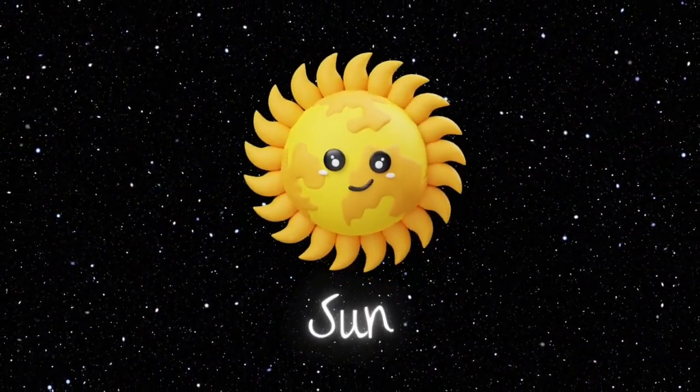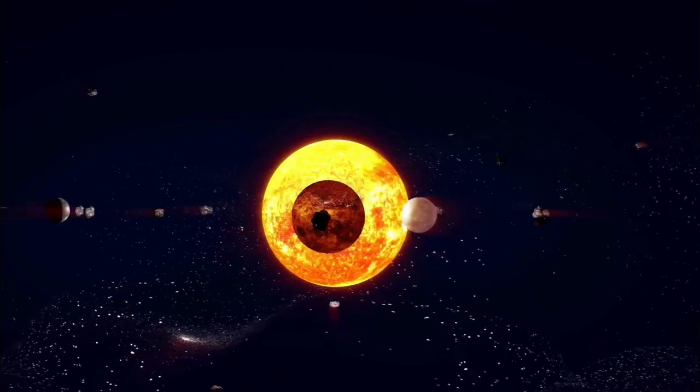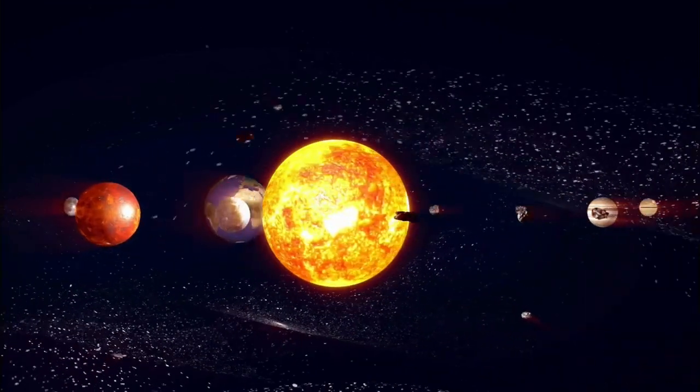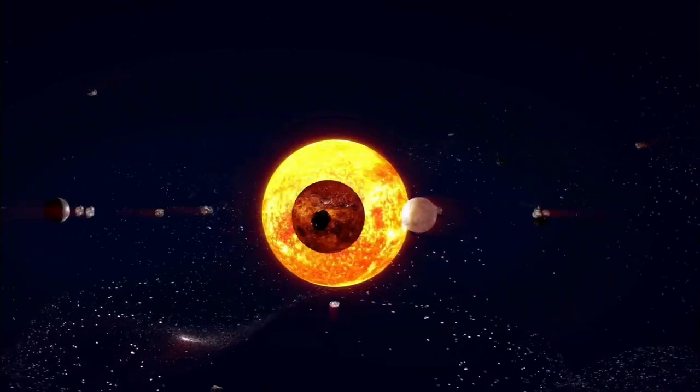Sun. Our journey begins with the sun, the giant star at the center of our solar system. The sun is super hot and gives us light and warmth. Without it, life on Earth wouldn't be possible.